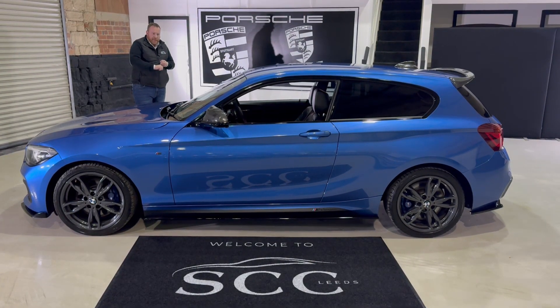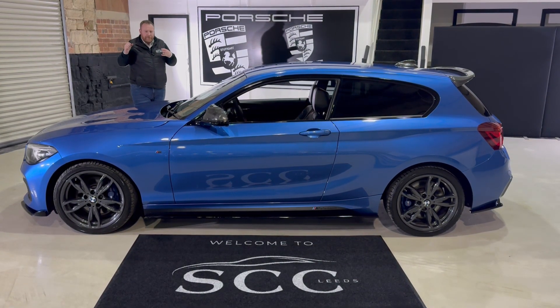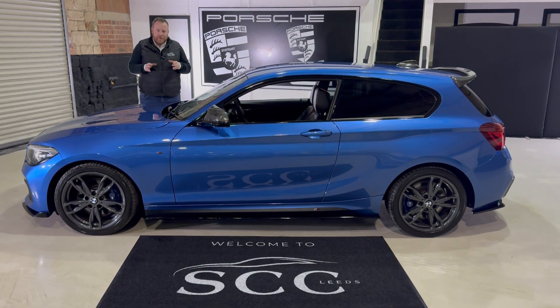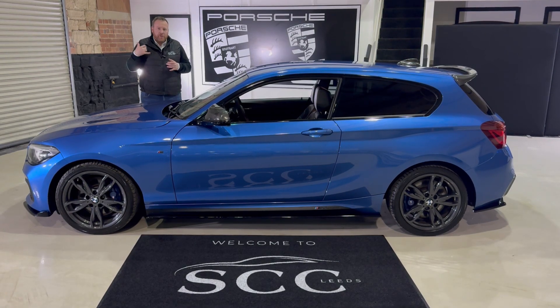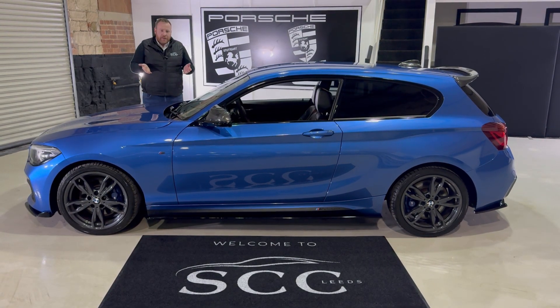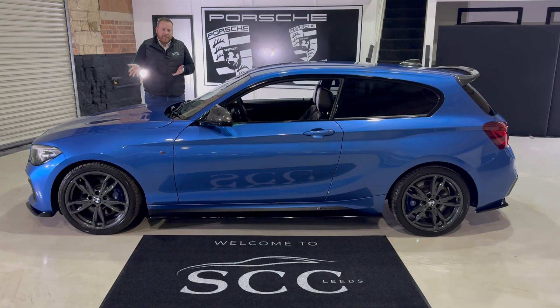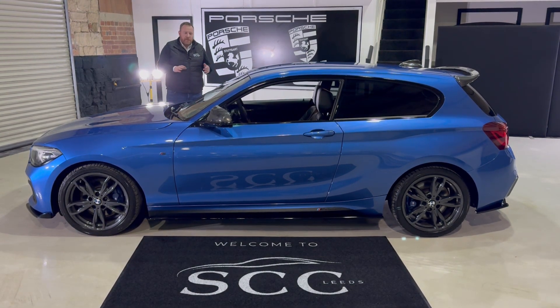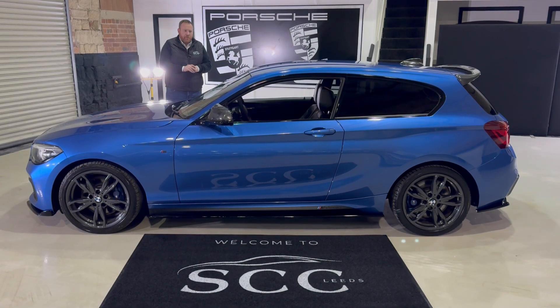Being a Shadow Edition you get some niceties, but this car has the adaptive M suspension. Whenever you list one of these, that's normally one of the calls that you get, because 90% or more didn't specify that when they bought the car new.